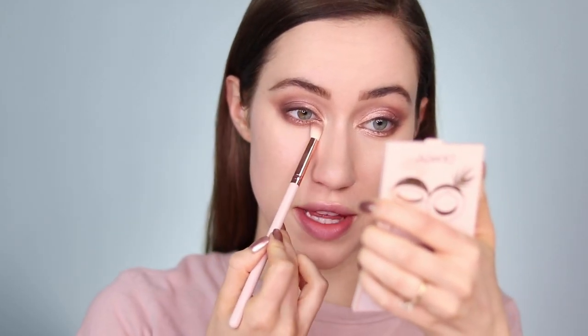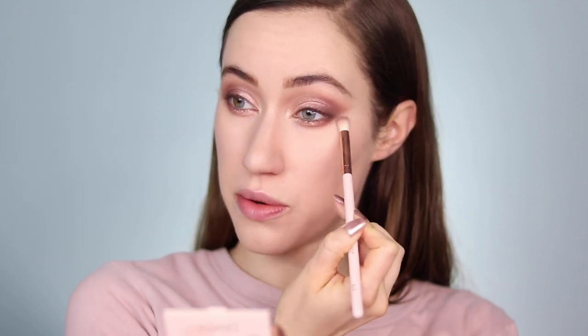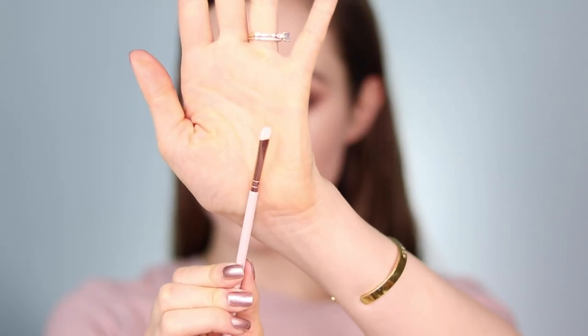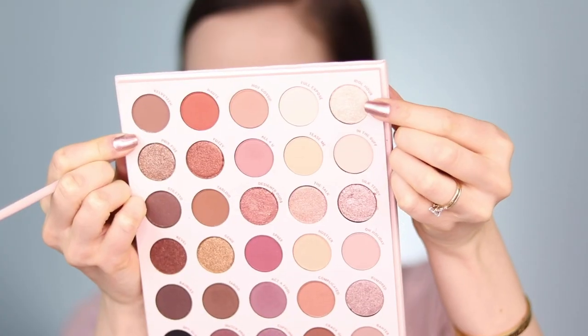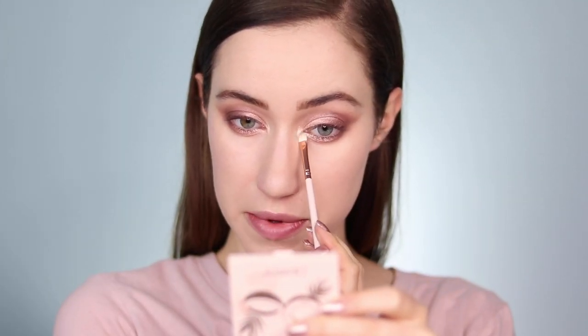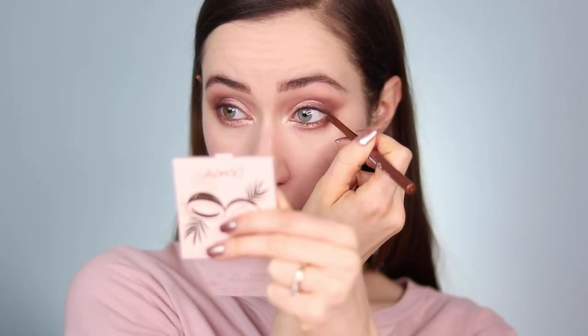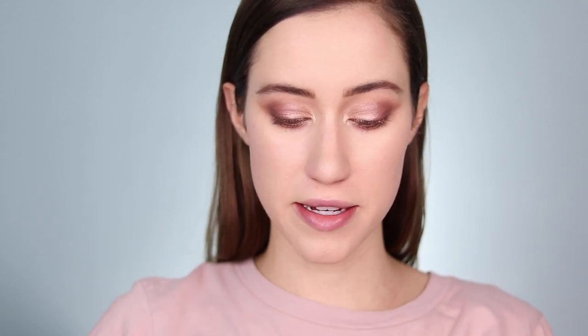I'm blending all those lower lash shades a little lower with the e20 brush — look how tiny it is, I love it. Then I'm using Idle Hour again to brighten the inner corner and connect the lower lash line. I'm taking the Colourpop cream gel liner in the shade Show Me — a really pretty copper — and running it across the entire top lash line and into the waterline. Then, sticking to the Colourpop theme, I'm applying the Colourpop BFF mascara in Black on Black to the top and bottom lashes.